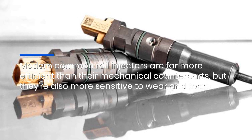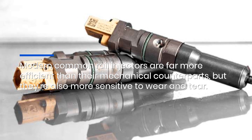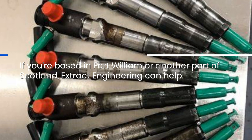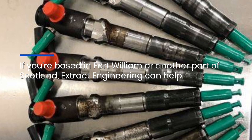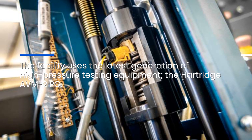Modern common rail injectors are far more efficient than their mechanical counterparts, but they're also more sensitive to wear and tear. If you're based in Fort William or another part of Scotland, Extract Engineering can help.